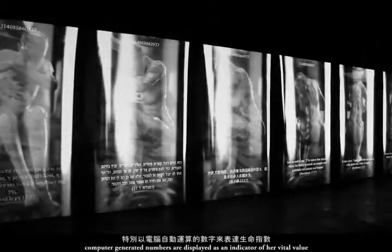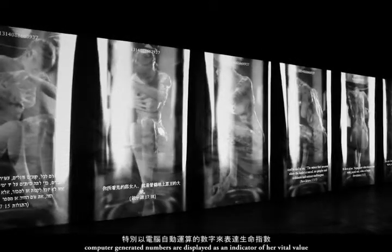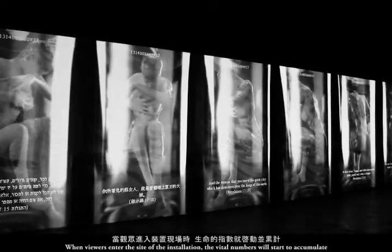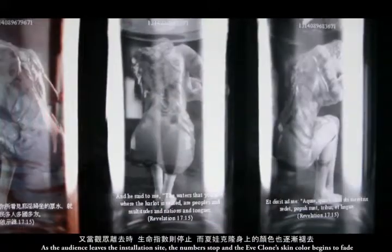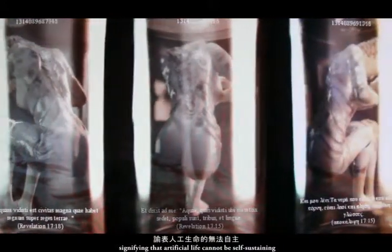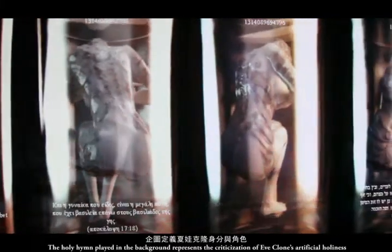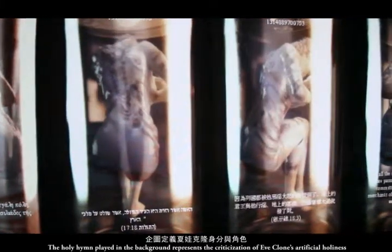Furthermore, to emphasize the vitality of E-clone, computer-generated numbers are displayed as an indicator of her vital value. When viewers enter the installation site, the vital numbers start to accumulate. As the audience leaves, the numbers stop and the E-clone's skin color begins to fade, signifying that artificial life cannot be self-sustaining. A holy hymn played in the background represents the criticism of E-clone's artificial holiness.